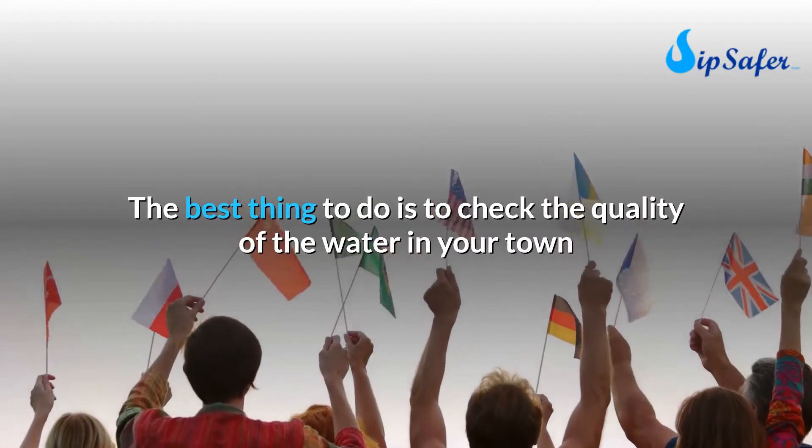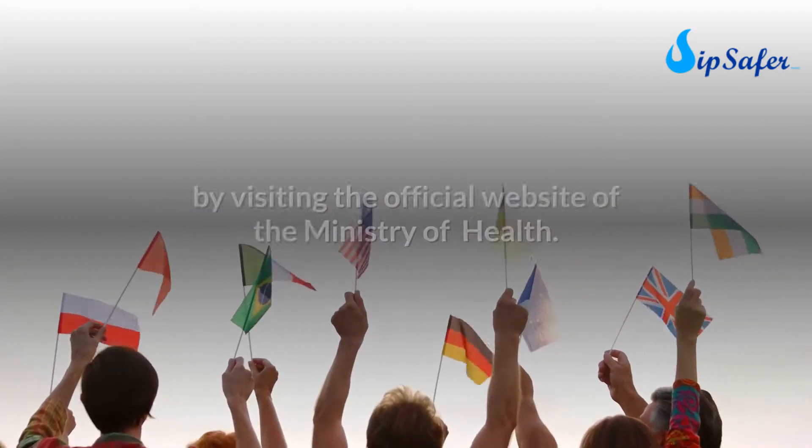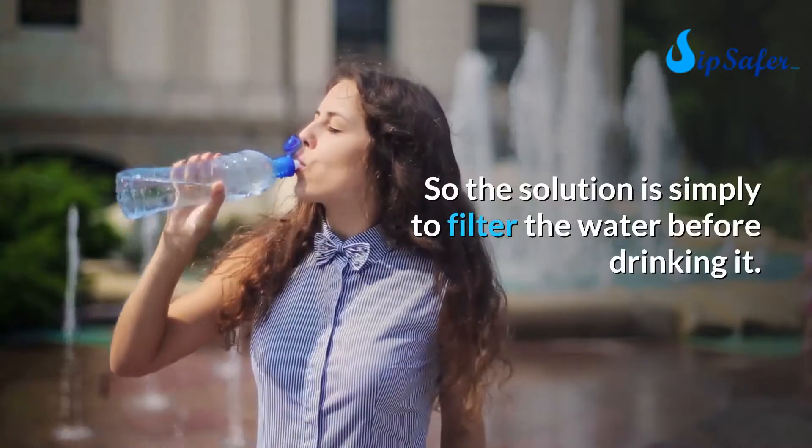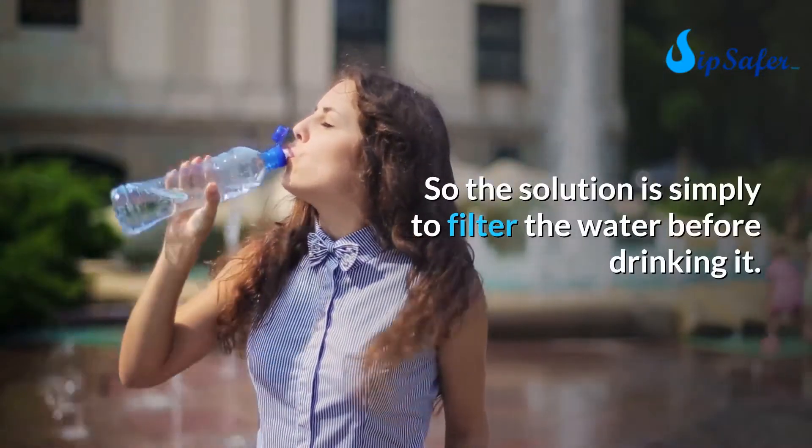The best thing to do is to check the quality of the water in your town by visiting the official website of the Ministry of Health. The solution is simply to filter the water before drinking it.